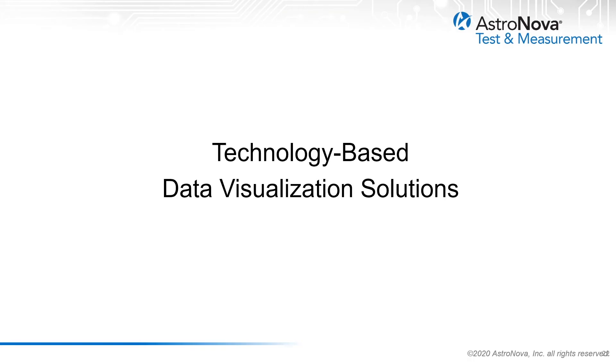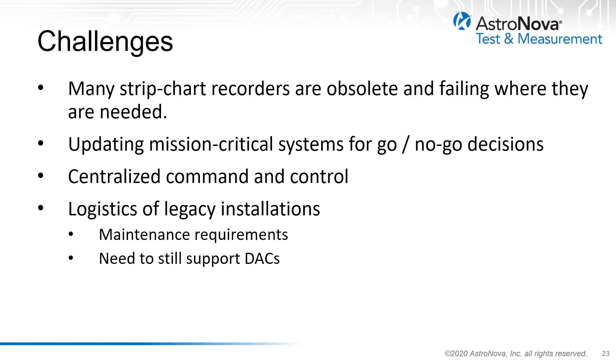Today's solutions are much more than recording systems — they're actually technology-based data visualization solutions. There are many challenges facing telemetry facilities today. One challenge is that many strip chart recorder instruments are aging and utilize obsolete technology in mission-critical environments where failure is costly, especially for go or no-go decisions. Telemetry facilities also see the need for more centralized command and control. Finally, there is a challenge for legacy installations where high maintenance requirements and the need to still support digital-to-analog converters can be a burden.